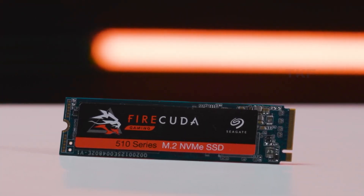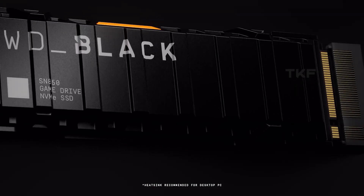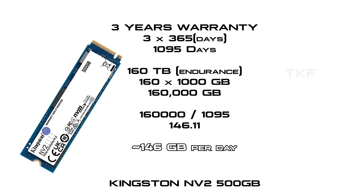If you are a normal user, you don't need to worry much — it is unlikely you will fail. For the Kingston NV2 250 GB model: 80 TBW over 3 years is 1095 days, so 80,000 GB ÷ 1095 gives about 73 GB per day. For 500 GB: 160 TBW = 160,000 GB ÷ 1095 gives about 145 GB per day of endurance.